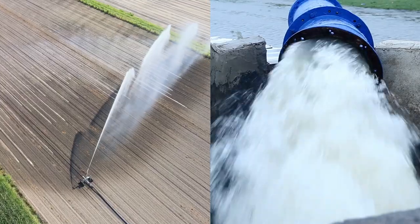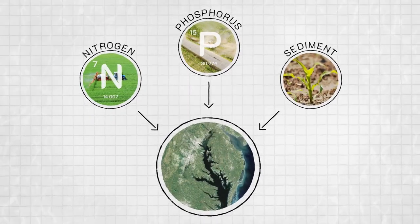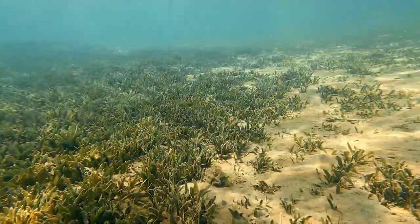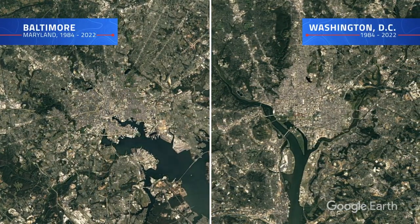Agricultural runoff is a major contributor to pollution in the Bay, as nitrogen, phosphorus, and sediment from nearby farms make their way into the Chesapeake, depleting oxygen levels and blocking sunlight from reaching underwater grasses.